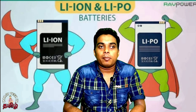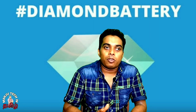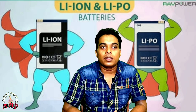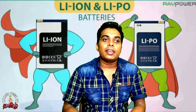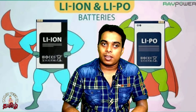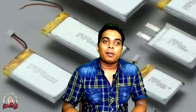Now we are looking at lithium polymer and lithium ion. In this video, we will research lithium ion and lithium polymer batteries and discuss their qualities. The chemical reaction inside the battery should be better understood when comparing lithium ion versus lithium polymer.